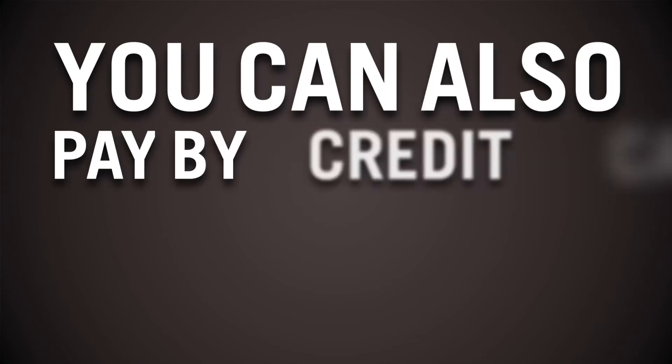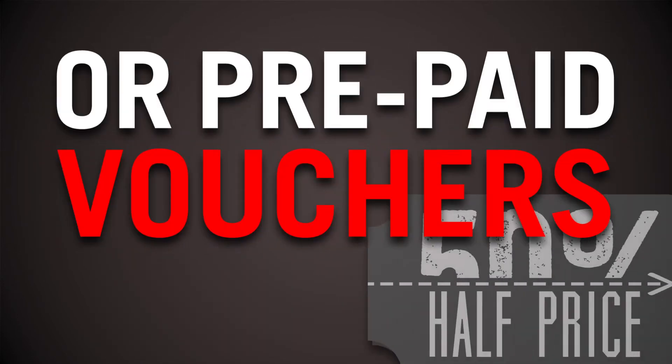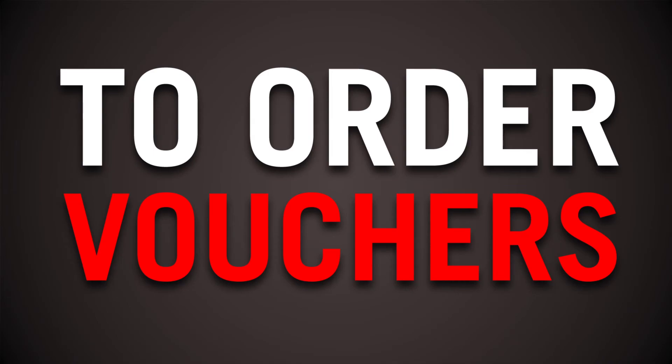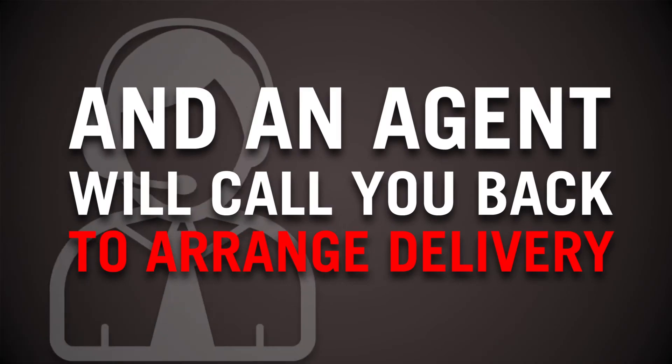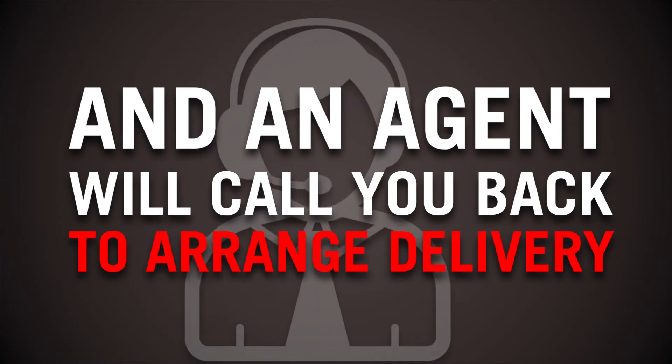You can also pay by credit card or prepaid vouchers. To order vouchers, simply SMS HELP to 31388 and an agent will call you back to arrange delivery.